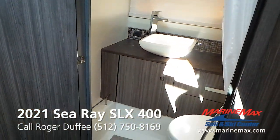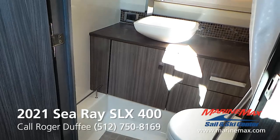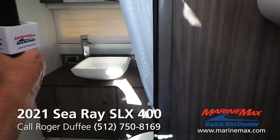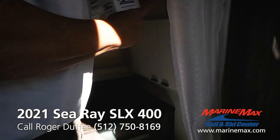Check out the head compartment. You've got a tile floor, kind of a designer bowl-type sink, and there is a shower in here. I get a lot of requests for shower pictures, so might as well go ahead and show you — your shower is right here.